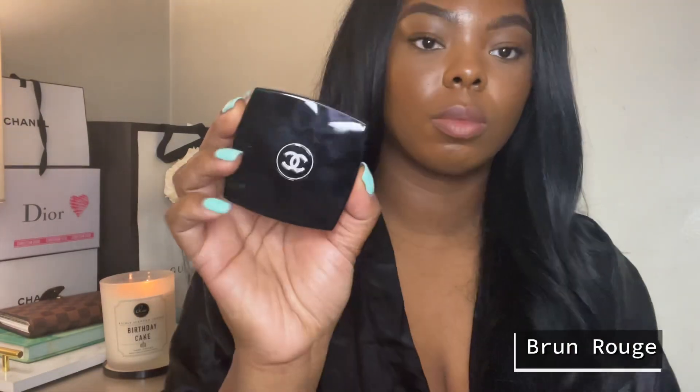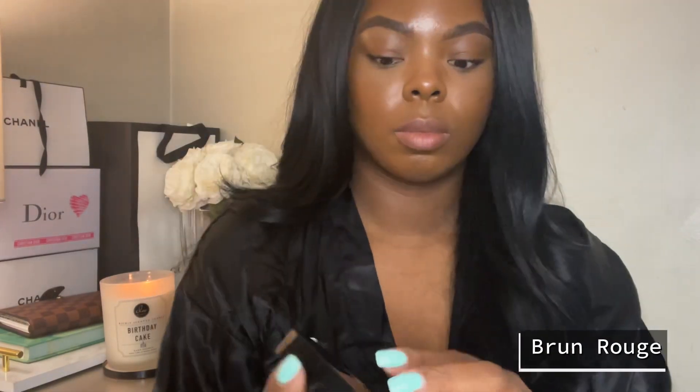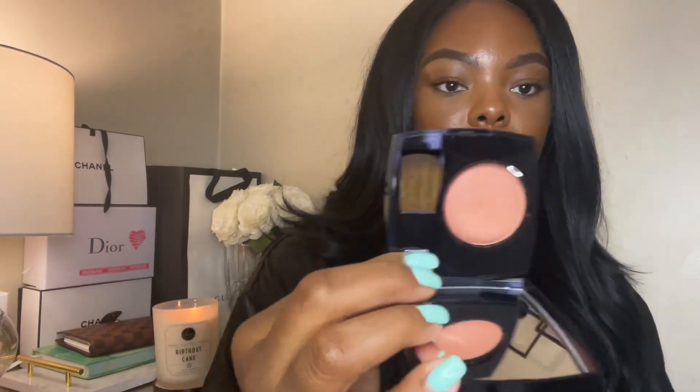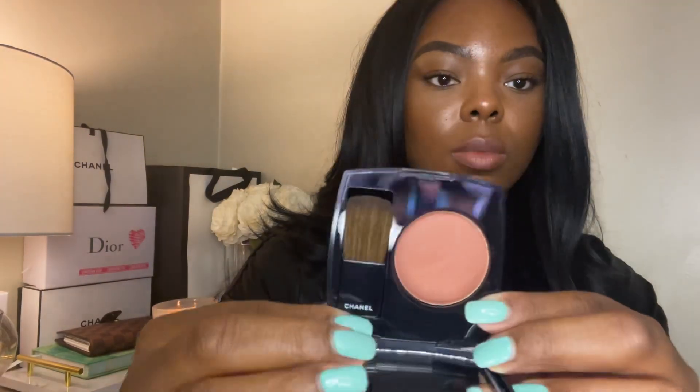The first shade I picked up was Brun Rouge — I believe this is a new shade, but I'm not really sure. The packaging is pretty much the same. I'm not the biggest fan of Chanel blushes just because they smell too much like perfume — it's a really strong scent — but so far these are not as strong as the original formula.